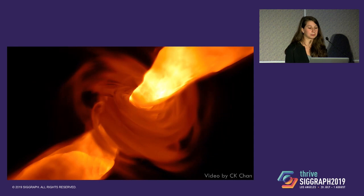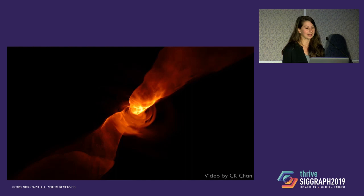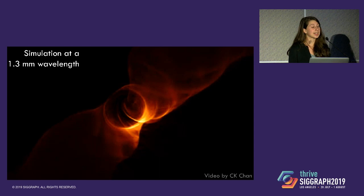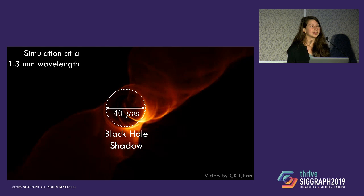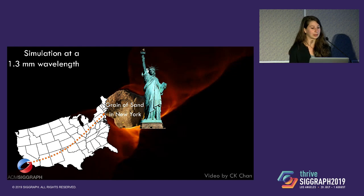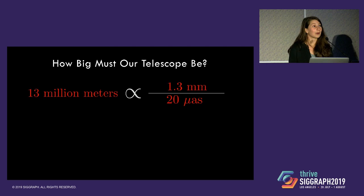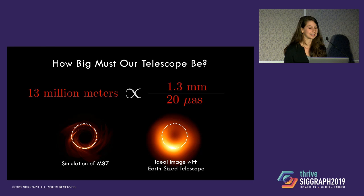As you go to shorter and shorter wavelengths, theorists predict that eventually this gas becomes optically thin and we'd be able to see the event horizon. However, even if we were able to successfully observe at these wavelengths, we face another huge challenge: the size of this ring is incredibly small. It's about 40 micro arc seconds in size — about the same size as a grain of sand in New York viewed from here in California at SIGGRAPH. If we plug in this wavelength and required angular resolution into the diffraction limit equation, we calculate that we need a telescope 13 million meters across, or about the size of the Earth, to just make out that distinctive ring of light indicative of the black hole's event horizon.